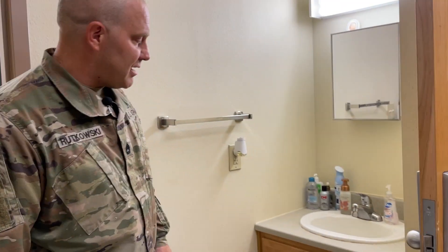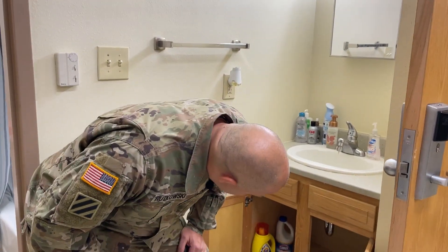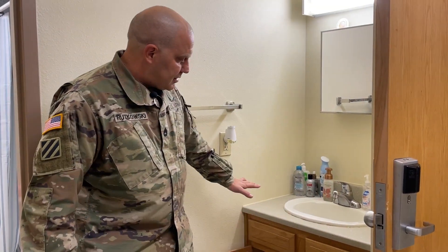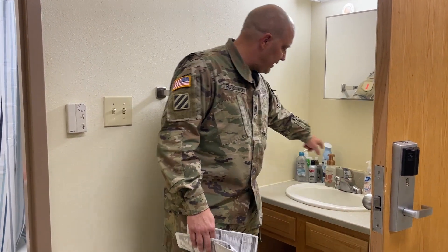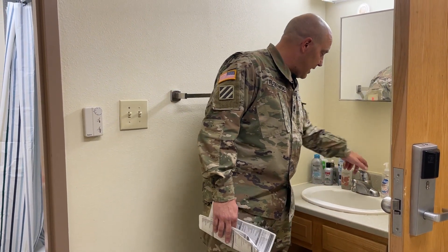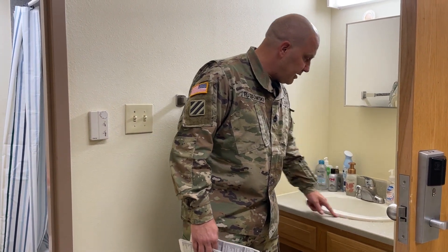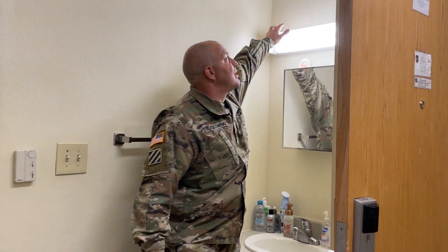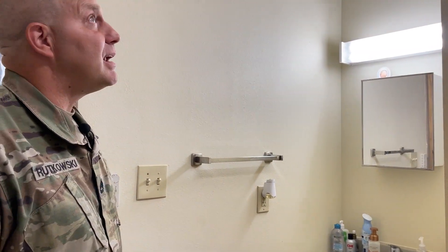Moving on, we have a vanity sink. To reiterate what Staff Sergeant Vargas covered: run the water, check the P-trap underneath, check the baseboard for biological growth, and check the caulking around the sink and the actual tap itself. Make sure it's free and clear. A common thing when clearing soldiers — we forget to check for dust on top of the lights. General cleanliness will help that out.